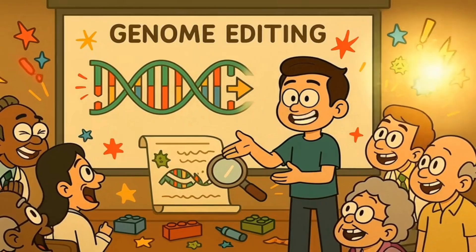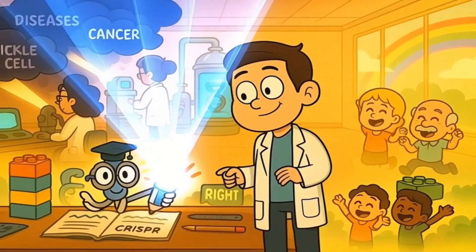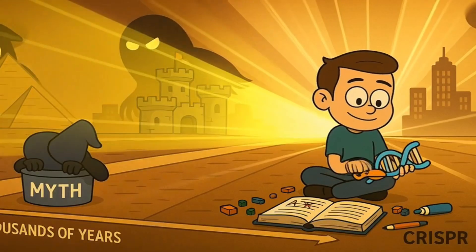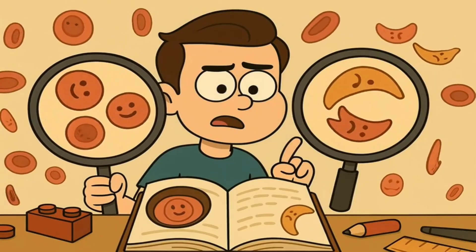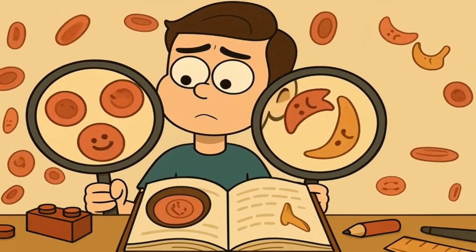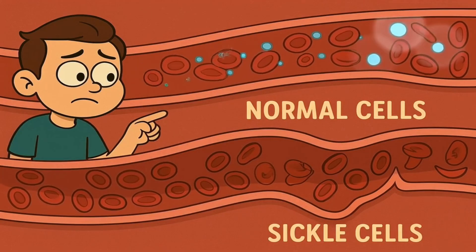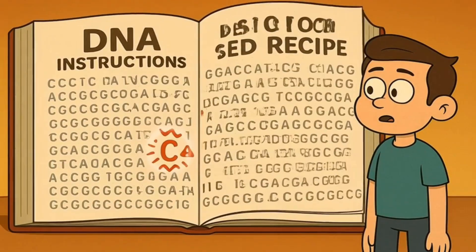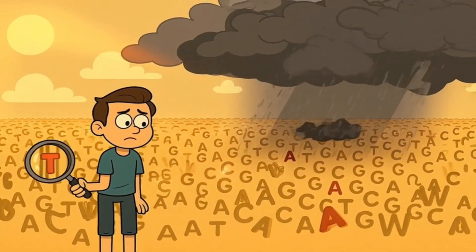Here's where it gets really exciting for doctors and patients. Remember how DNA typos can cause diseases? If scientists can fix those typos, they might be able to cure diseases that we've never been able to cure before — diseases that have made people suffer for thousands of years. Let's talk about sickle cell anemia. People with this disease have red blood cells that are shaped funny — instead of being round and squishy like tiny donuts, they're shaped like crescent moons or bananas, and they can't carry oxygen as well, and they can get stuck in blood vessels causing terrible pain. This disease is caused by just one tiny typo in the DNA — just one wrong letter out of three billion.